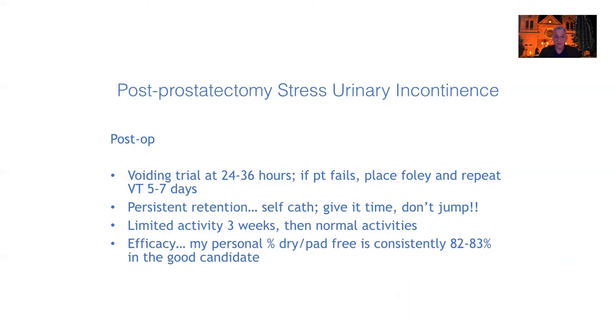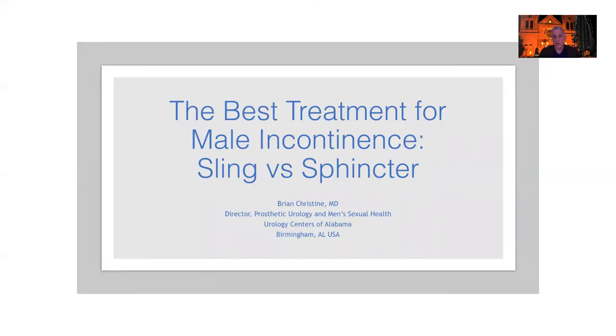My personal numbers have stayed very consistent with the Advance XP: about 82–83% of men who are good candidates will no longer need pads. Dean Knoll, one of my mentors in Nashville, and Alan Morey report the same numbers. So in the ideal patient, I think you can achieve 81–83% pad-free success. In the right patient with the right technique, the male sling is the ideal treatment. If you haven't used the Advance XP and you have good candidates, I encourage you to try it — it's a really good product for the right candidate. Thanks for paying attention.